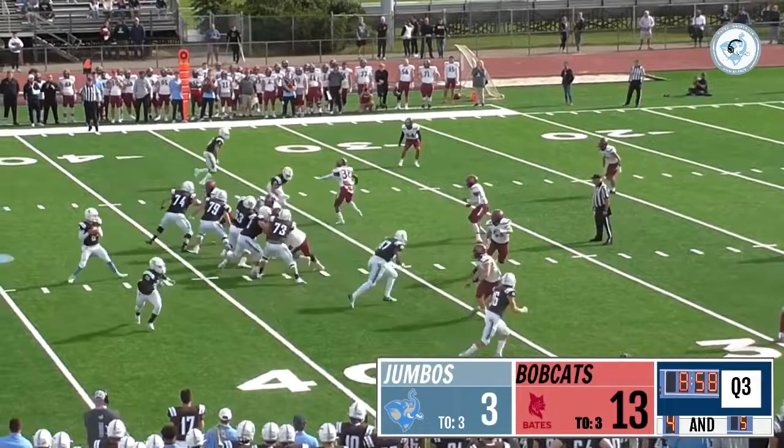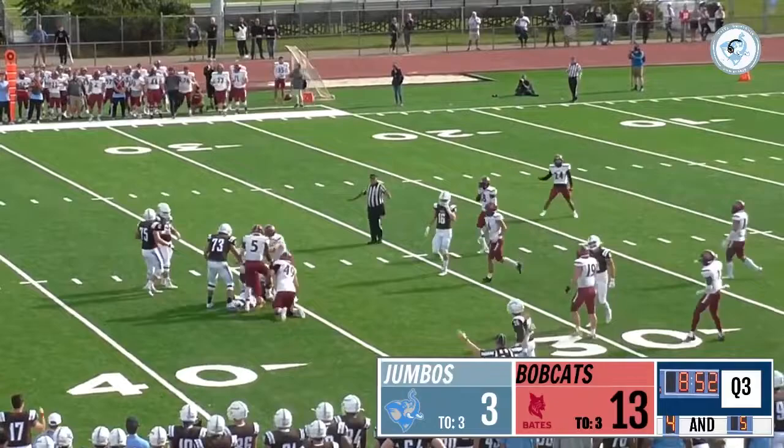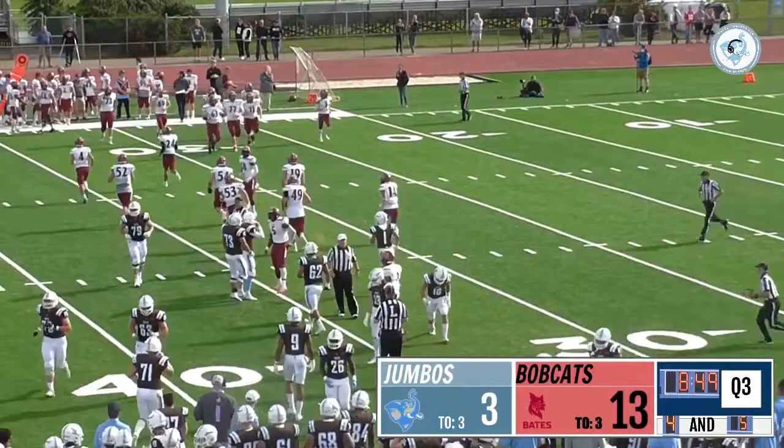He takes the snap, looks like he's got Merriweather open, he's going to do it himself. Is he going to get there? Looks like he's well short — about two yards short — and the Bobcats stop the Jumbos on fourth down.